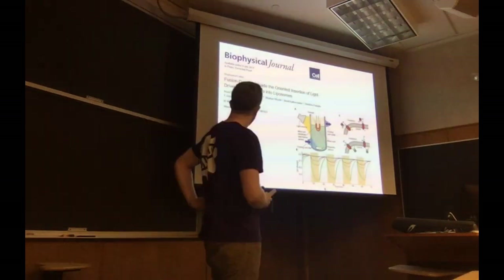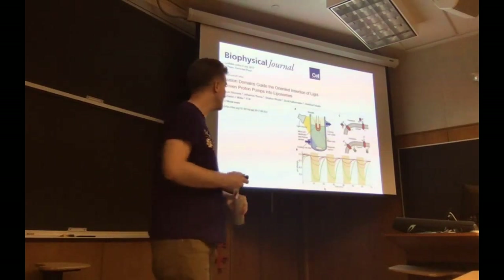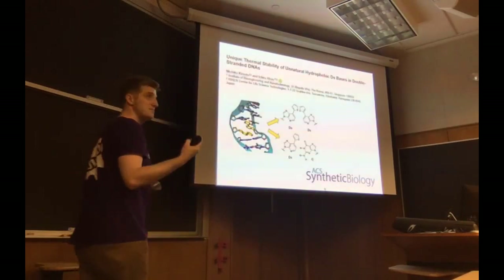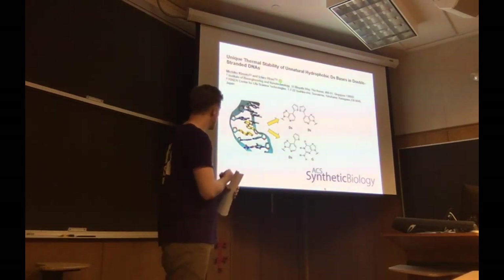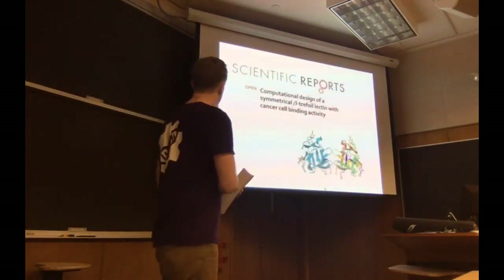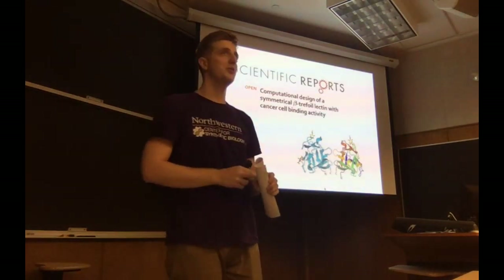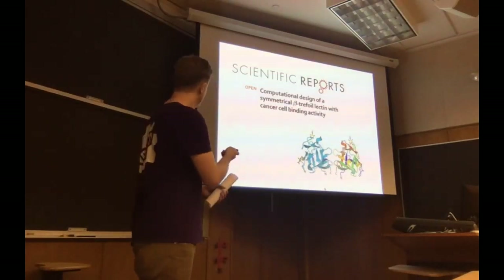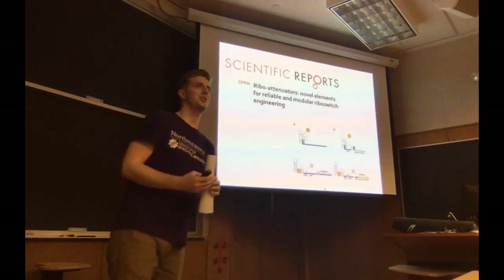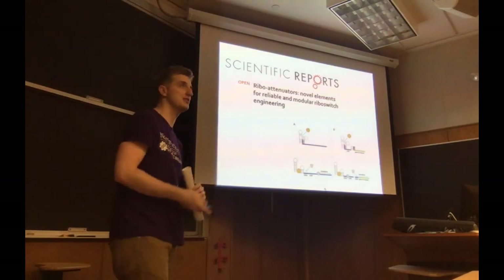Moving on to papers: there's a cool one on light-activated proton pumps inserted into E. coli membranes — you can use light to control the pH of the media. Synthetic base pairs of DNA are a thing; there are two from this lab, dS and dZ, that can be effectively copied within a cell. Here's another synthetically designed protein with three lobes, engineered to bind to a target on cancer cells. Ribo attenuators are still being improved — this one is more modular and more resistant to having downstream genes swapped out.